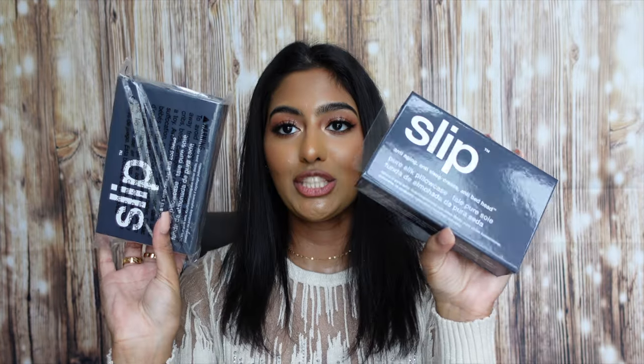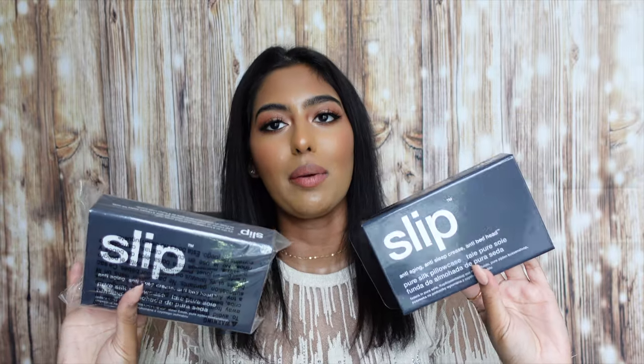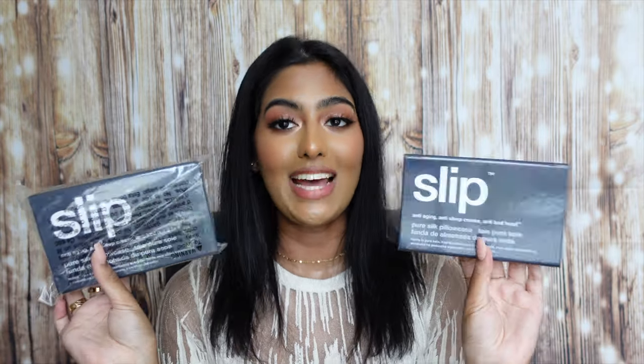The next two products are actually pillowcases — I repurchased two Slip Pure Silk Pillowcases. I already have them on my bed because I literally couldn't wait to sleep on them. I love sleeping on silk pillowcases because they help your hair, help prevent acne on your skin, prevent creases when you wake up, and add less friction when sleeping. I got these in charcoal because they match the aesthetic of my room. This is literally my third time repurchasing these — highly, highly recommend them.